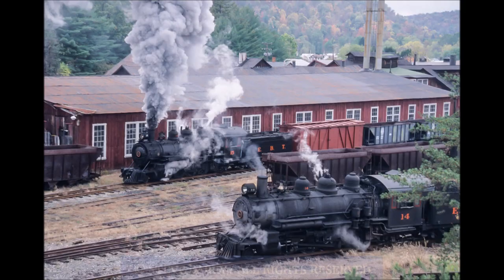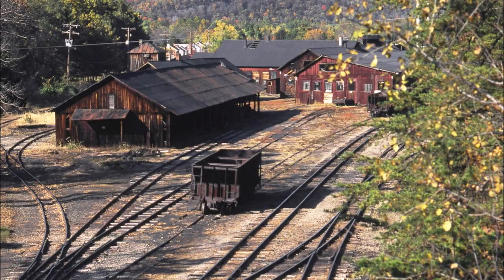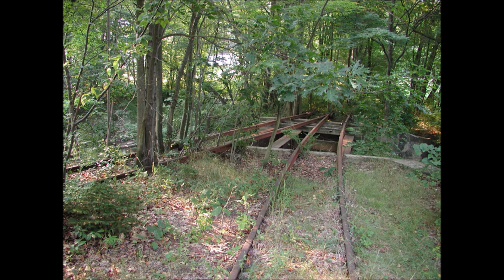Unfortunately, this wasn't meant to last, as the railroad's customers quickly began to modernize. By the 1950s, coal demand had plummeted, and the railroad was losing money left and right. For a while, the only thing that kept the railroad afloat was the delivery of goods to the towns along the route, but even that was lost as they started getting their goods delivered by truck. By the mid-1950s, the railroad had had enough, and the government granted them permission to abandon the line — and that's exactly what happened on April 14th, 1956.